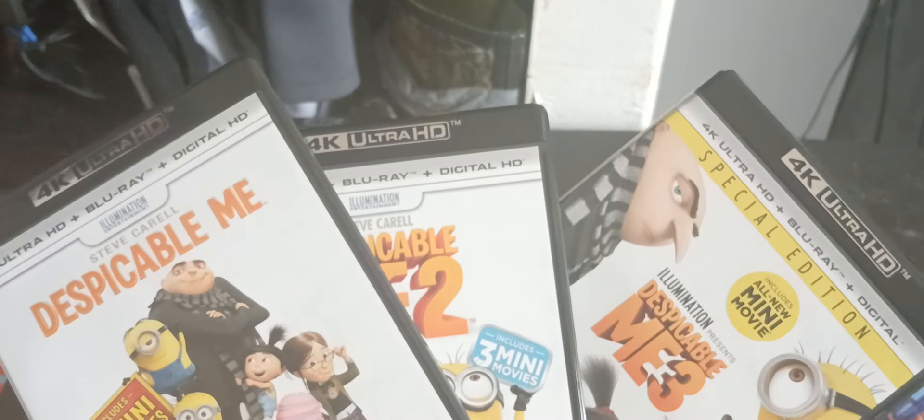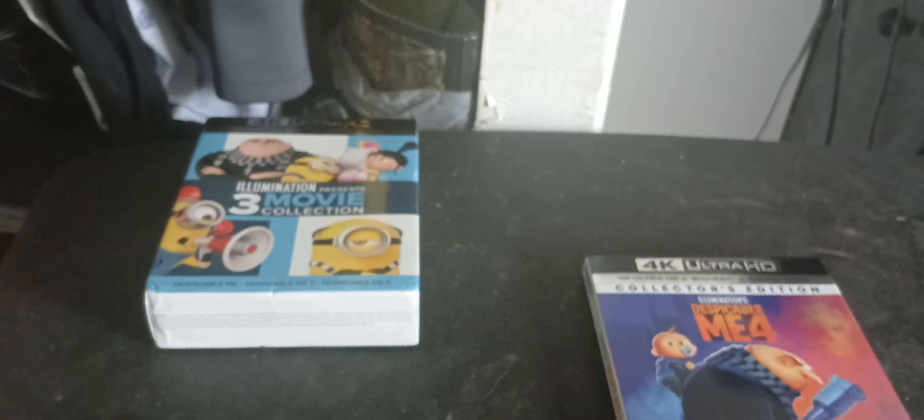Recently I did unbox the three-movie collection on 4K, which I still have. I was gonna buy both editions but I just chose to get one. Walmart had two 4Ks in stock for Despicable Me 4 — they were clean. They had about four Blu-rays in and most of them were damaged with ripped slipcovers, so I was just like, let me not waste money on something damaged.